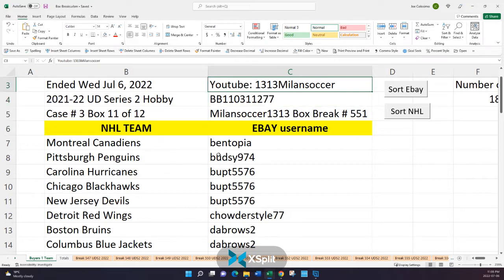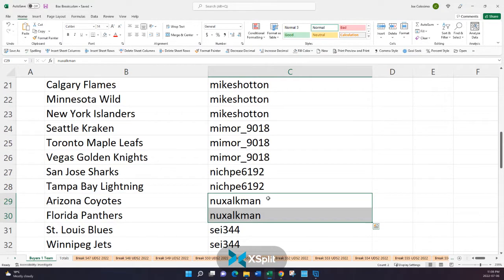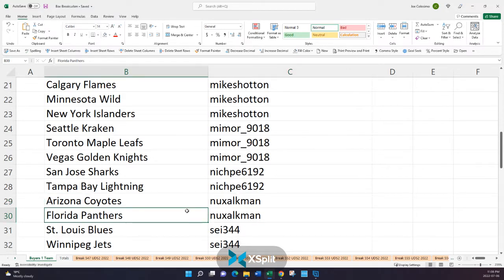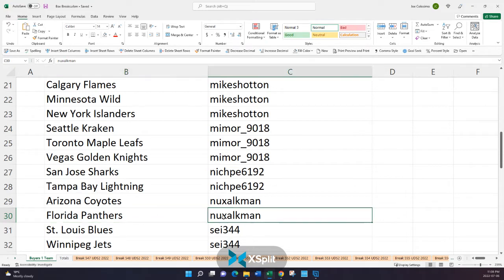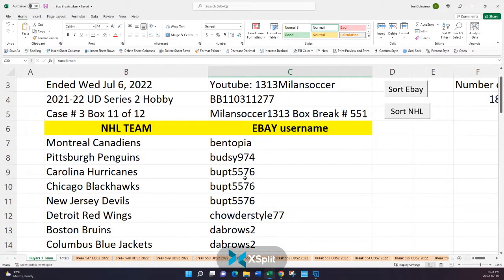If you haven't already, please subscribe to 1313 Milan Soccer on YouTube. If not, it's okay — I always send the video link via eBay messaging. Let's go over the rules really quickly, as we have a lot of new guys. Let's use Nuxokman as an example. He owns the Coyotes and the Florida Panthers in this Box Break. I'm going to open up this box — there are 24 packs, and each pack contains a hit. That hit, and only that hit, is the card that gets mailed out. So if there are any Florida Panther cards, I'll package them up and mail them to Nuxokman. In the unfortunate event that there are no Florida Panther hits, I'm still going to mark it as shipped on eBay, but nothing physically will be mailed because there's nothing to mail. The $0.65 shipping and handling is a small collection from everyone for the product, packaging, and ever-growing postage costs for Series 2 Hobby. Email me with any questions you may have.